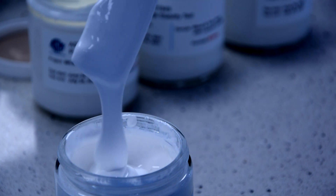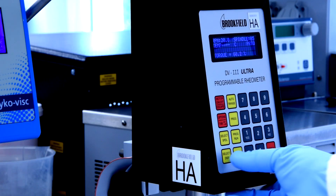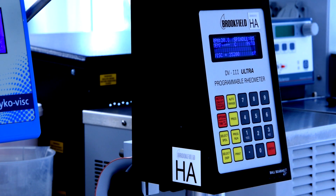Storage stability tests apply to all raw materials present in the formulation, from polymer emulsion to defoamers, the effectiveness of which we also check over time.